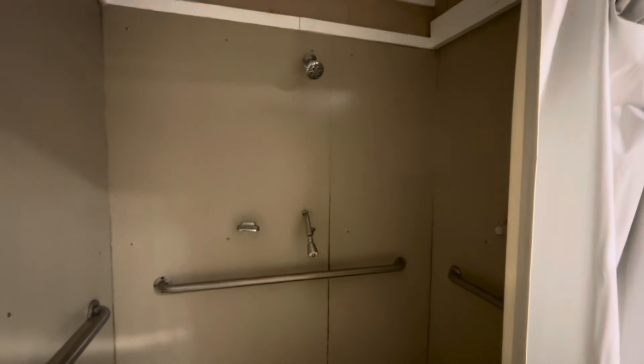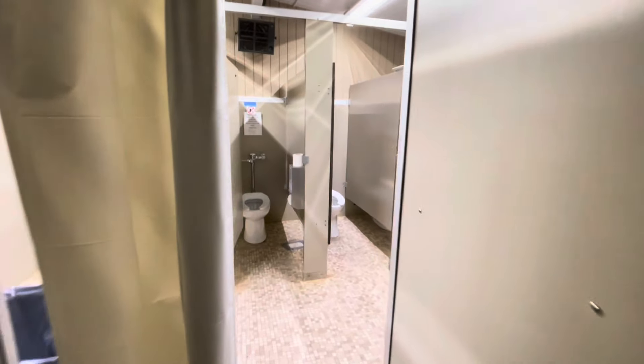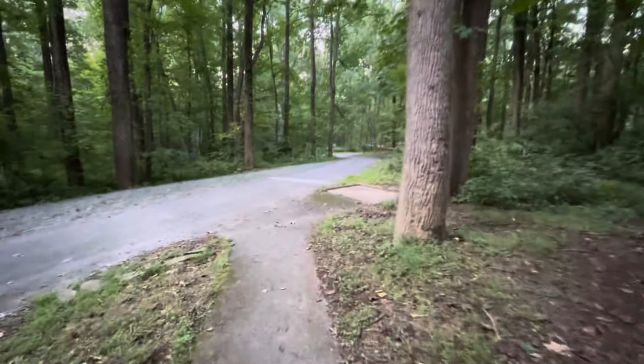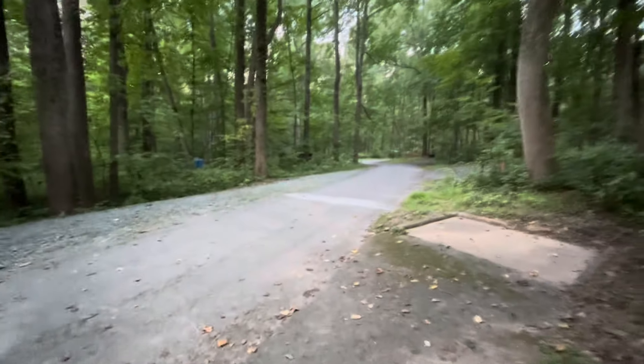So it's the next day and I am up taking my first bathroom walk and there's nobody in here. I thought I would show you that there is one shower stall and it is free. It is handicap accessible. And then there are a few stalls of regular stalls and sinks. There is a utility sink as well. Women's side, men's side, utility sink.